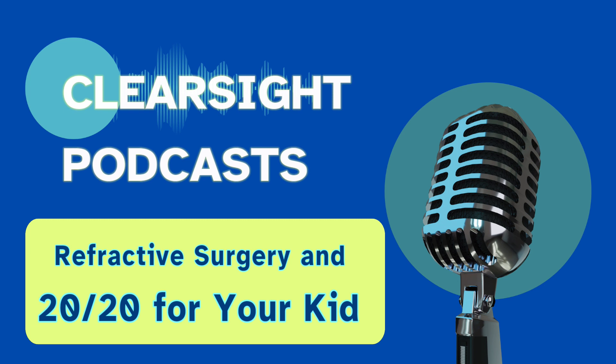Refractive lens exchange is a procedure that removes the natural lens of the eye and replaces it with an artificial lens called an intraocular lens. However, since the FDA has not approved the use of these lenses for solely correcting refractive errors, and you will need to have cataracts at the same time to use them, I will focus our discussion on the phakic intraocular lenses, PILI.